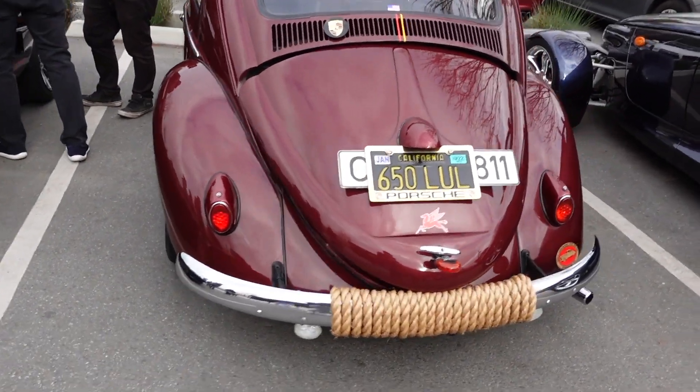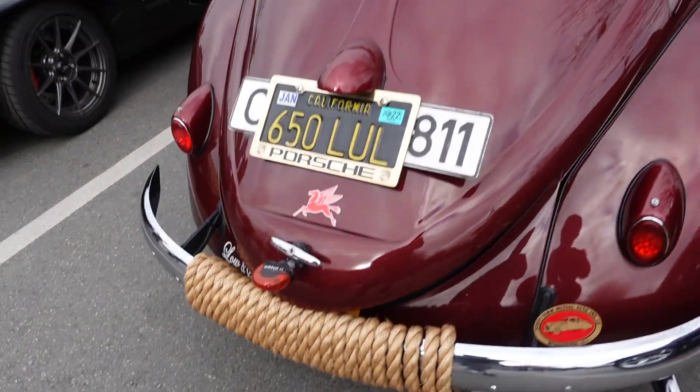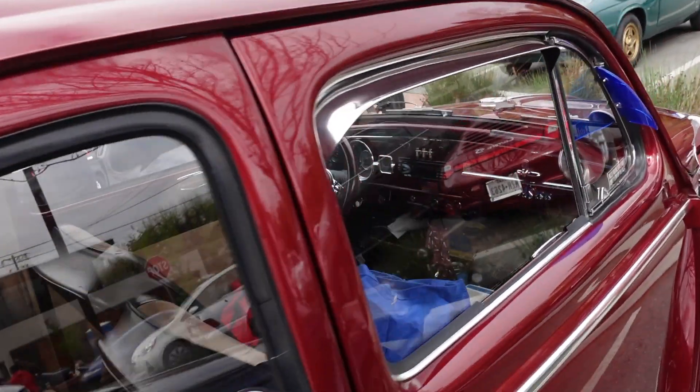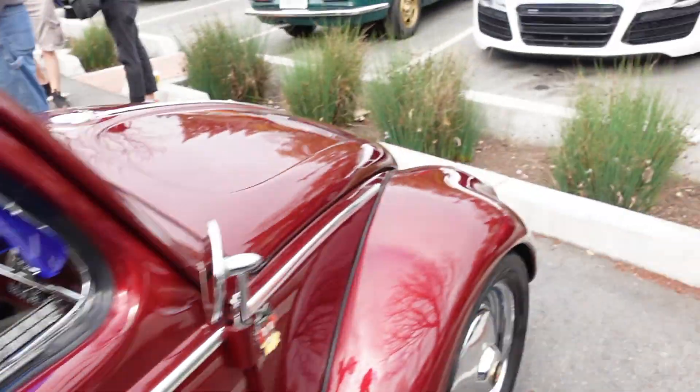This Volkswagen is sick. Look at that. Super unique. This is really nice. Let's get a look at the front.